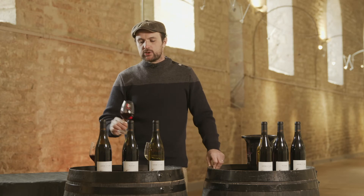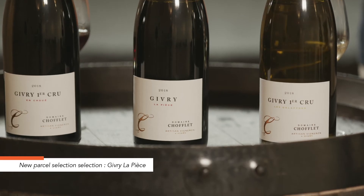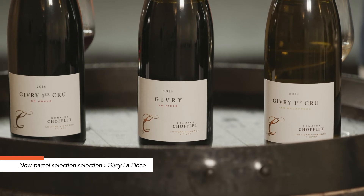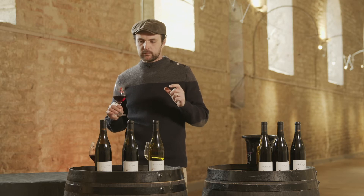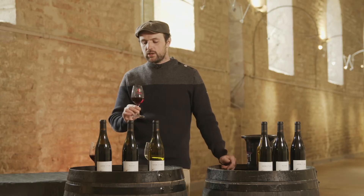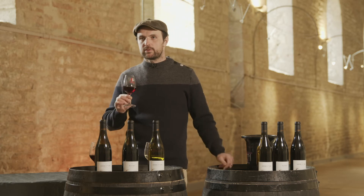Now we will taste Givry Rouge La Pièce. It's a village wine, a new vintage, a parcel selection. It's a very interesting parcel because it's quite old Pinot Noir and the flavor and the fruit are very, very Pinot Noir. It's more oak-aged and you can keep it some years without any problem.